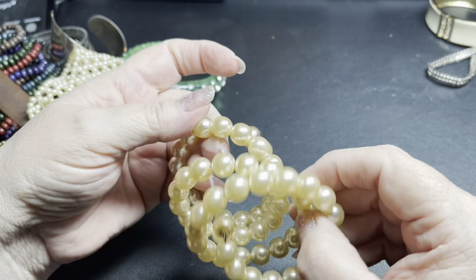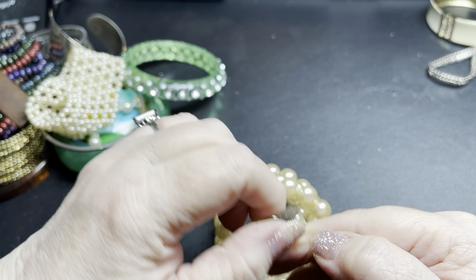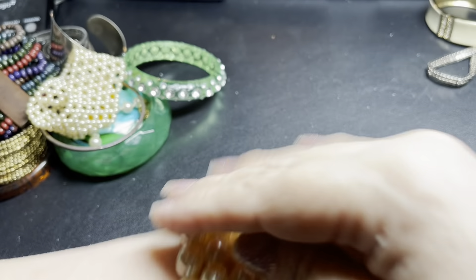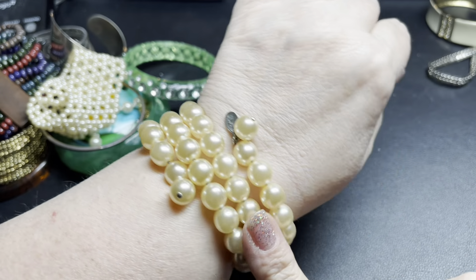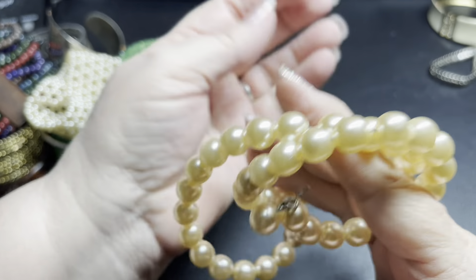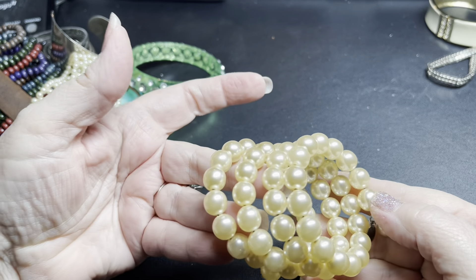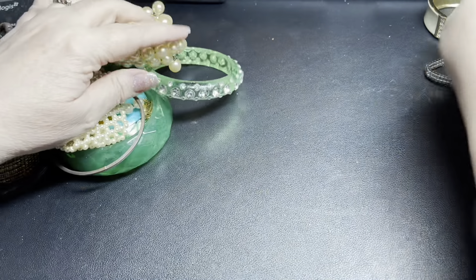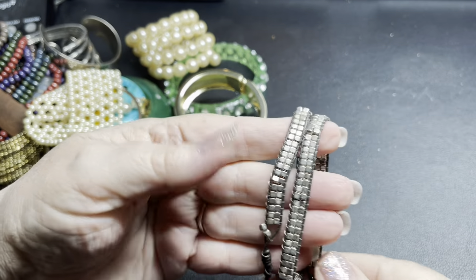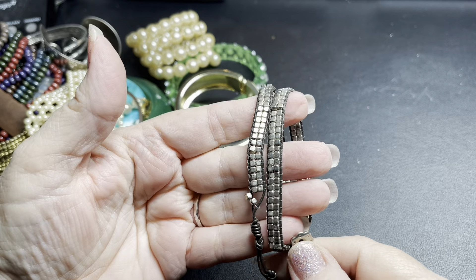This one is gorgeous and it is signed — Kenneth J. Lane! It is a wrap, so classic faux pearls, Kenneth J. Lane — just nice, fits any size. I just love this one. I'm gonna say seven dollars for the Kenneth J. Lane. This one is also a wrap bracelet — very pretty. I'm just gonna say four dollars.